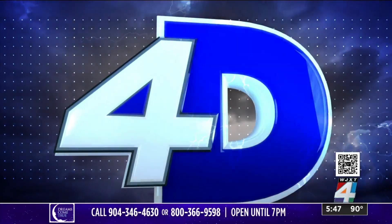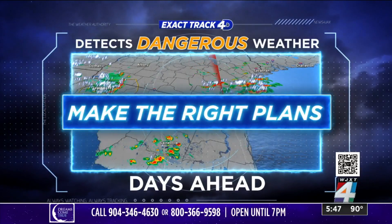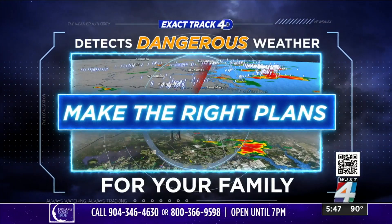This is not fun. All right, Richard Nunn, let's take it away — go to the weather. Exact Tracks 4D detects dangerous weather days ahead of time so you can make the right plans for your family.